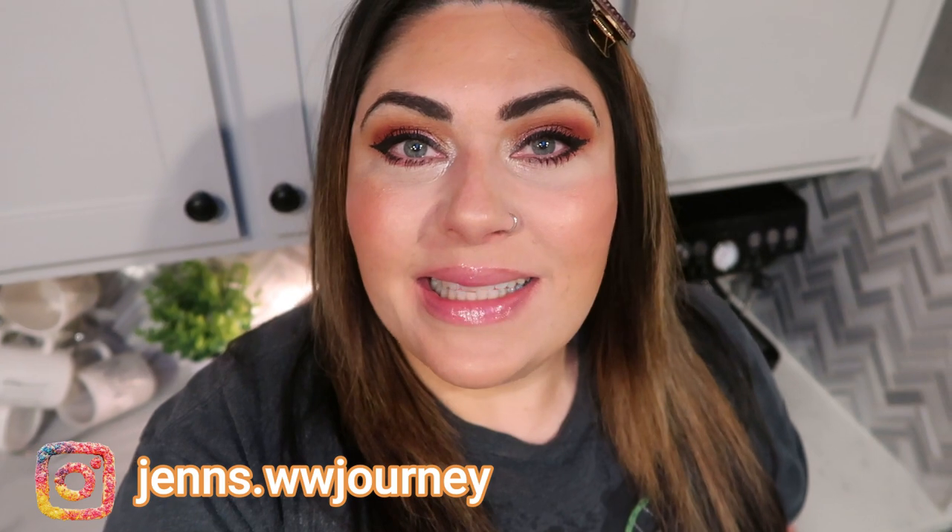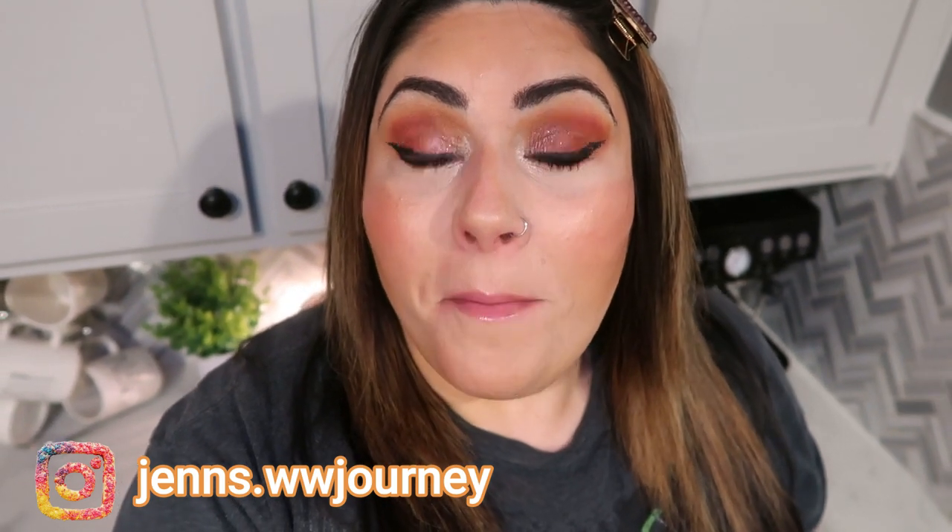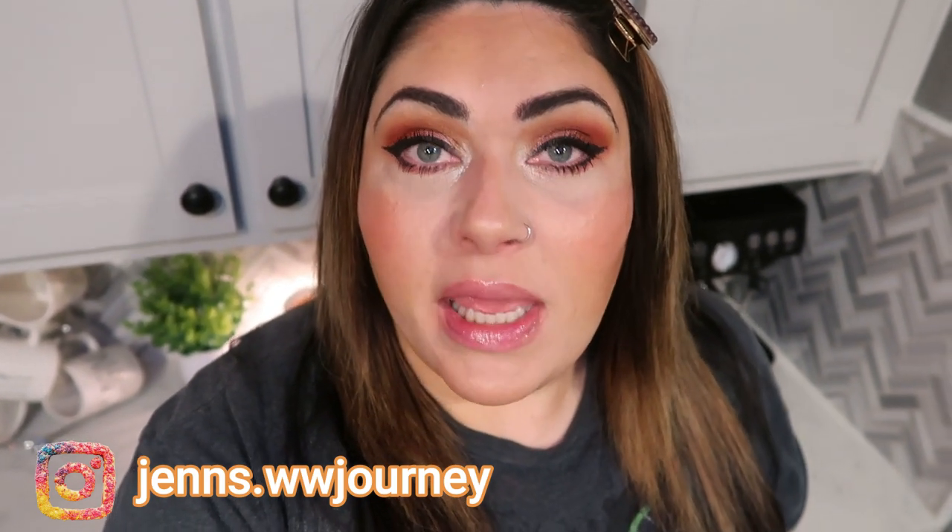Hi friends, welcome back to my channel and welcome if you're new here. My name is Jen. I'm a certified weight loss and nutrition coach and I'm on the WW or the Weight Watchers Blue Plan. It's Monday, so it's another meal prep. I have three absolutely incredible recipes for you. One of them is in the slow cooker, so it makes it so incredibly easy to set yourself up for success for the new week.